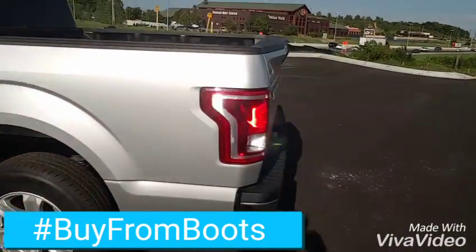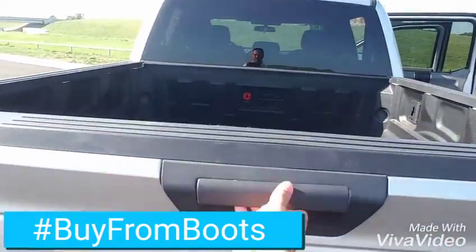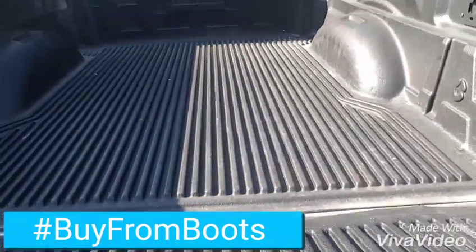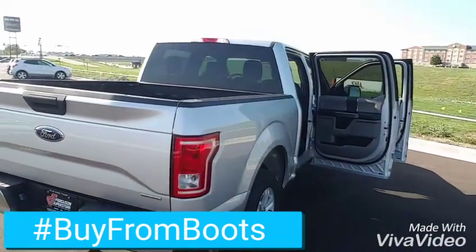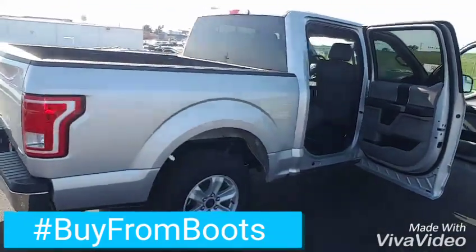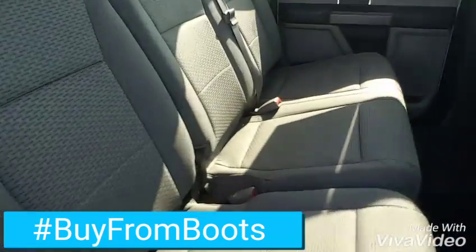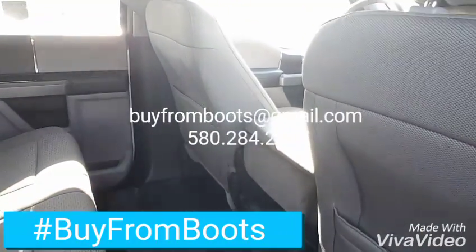Kind of walk around it and get you to the back. The tailgate has got a drop-in bed liner. Get over to this side. I think this has got a little over 31,000 miles, almost 32 maybe.